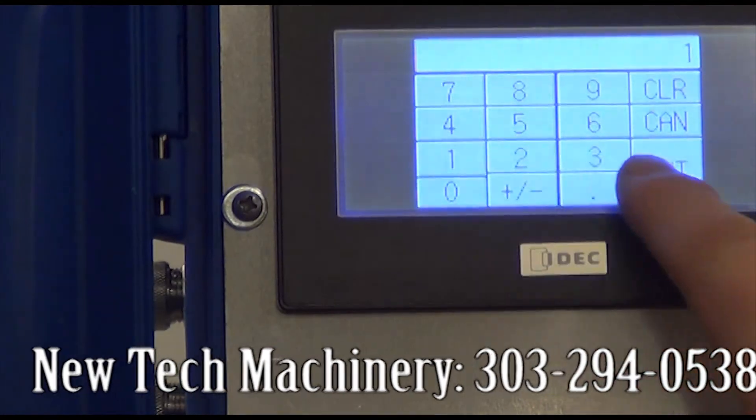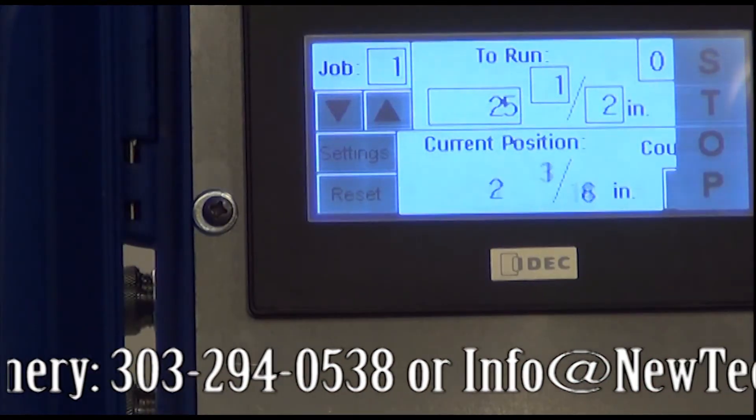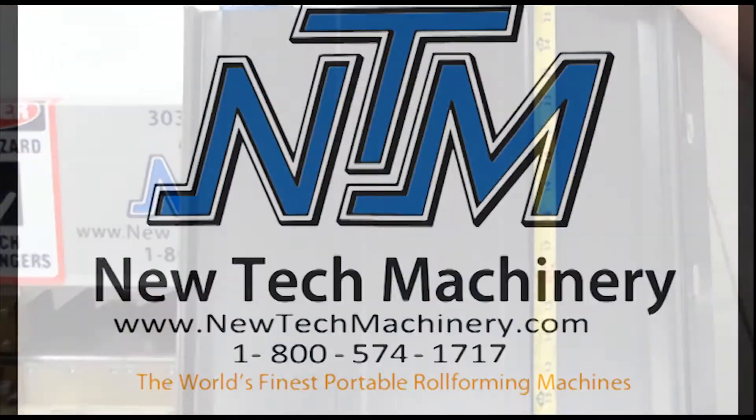Call New Tech Machinery at 303-294-0538 or email us at info@newtechmachinery.com for more information. Thank you and we look forward to hearing from you.